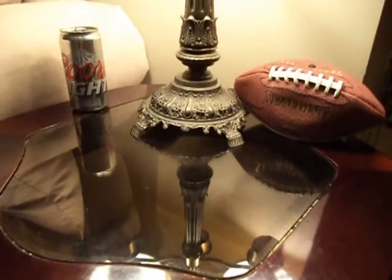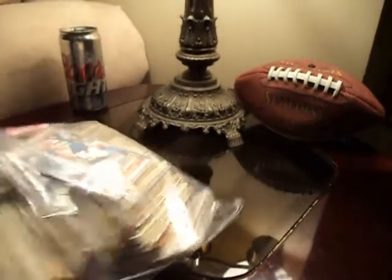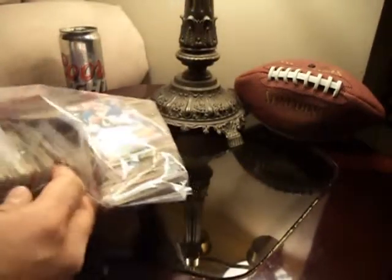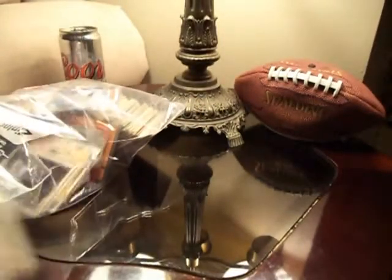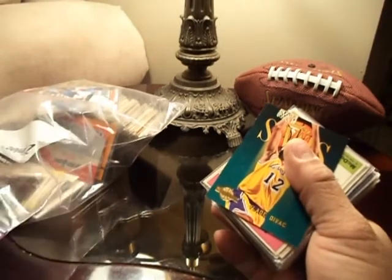I also scored this pocket pack of cards for $3.99. I don't have the receipts because I bought this today, but we'll check out what's inside. Looks like we have a bunch of basketball, football, and hockey — four sports.